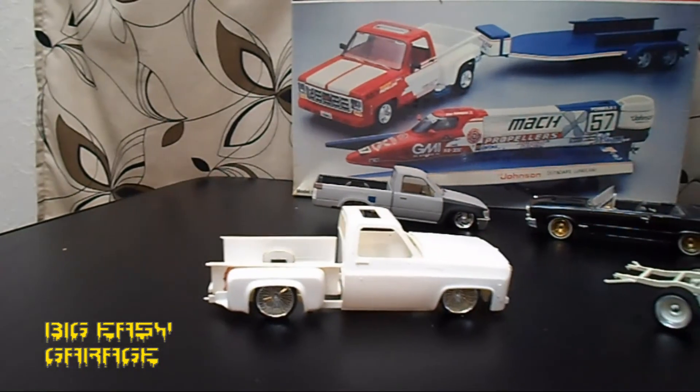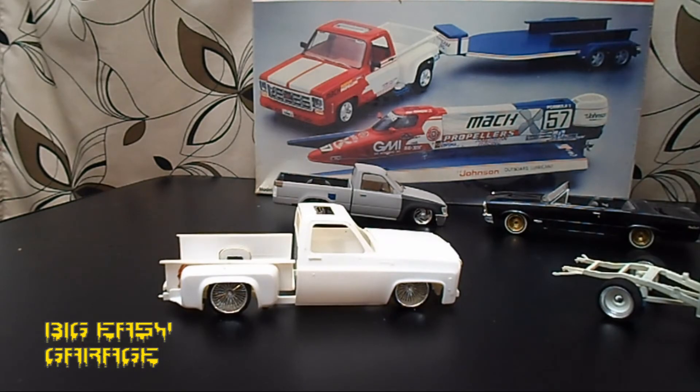Y'all remember this one here — this was actually my last video, update number two on this truck. It was supposed to be for the Fast Jimmy 71 tribute build. I haven't forgot about that — that's still the intention for this truck. I may be late, like really late, but this truck will be a tribute to Fast Jimmy — Jimmy 71 — who I think is one of the greatest model builders in the YouTube community.